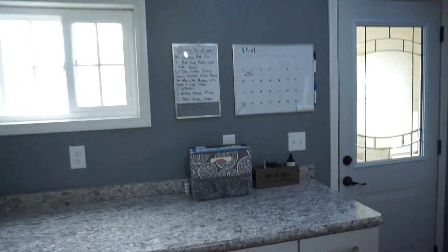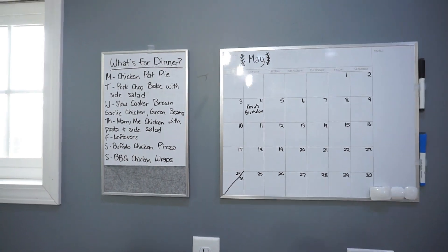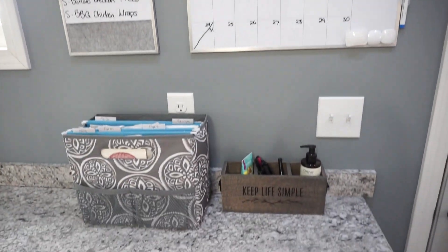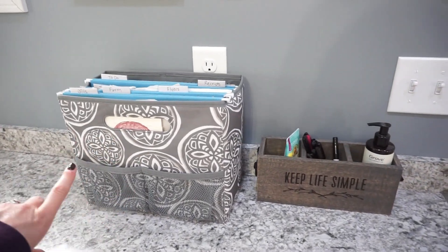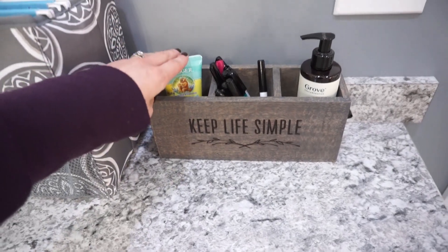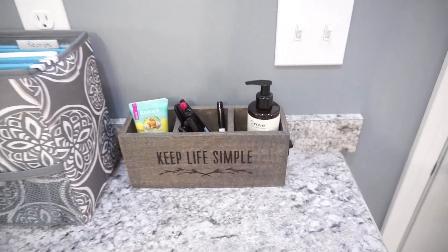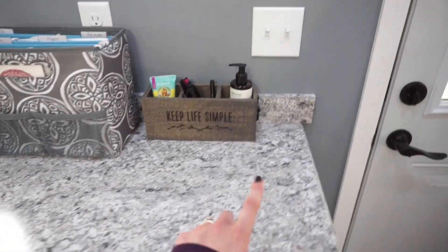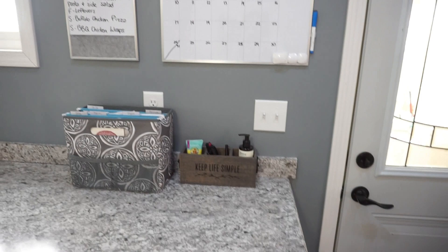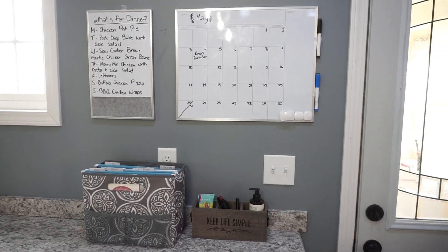This is our little command station — I really love this. This is where I keep my meal plan; I do write it down every single week. And then I have our calendar. Down here is our bill divider sort of thing. And then here is this little caddy where I have sunscreen, markers, pens, hand sanitizer. And a lot of times I have our sanitizing wipes sitting here because when Kenny comes in, he will sanitize his phone right away.